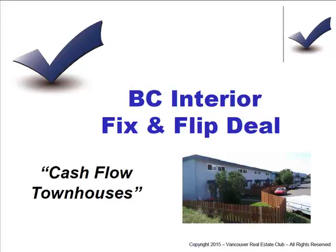All right, welcome back. These are some of the deals we've got available this week. These are just sample deals to give you some idea of some of the things we put together.